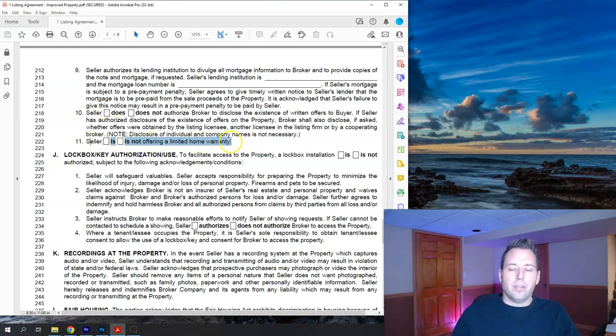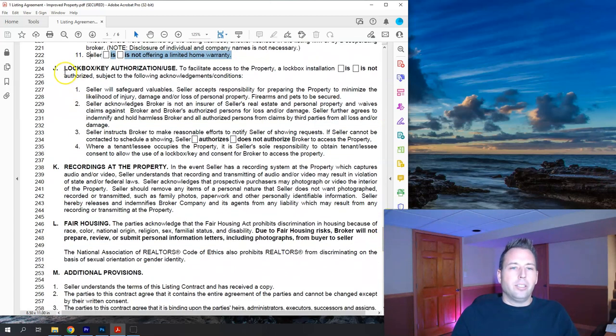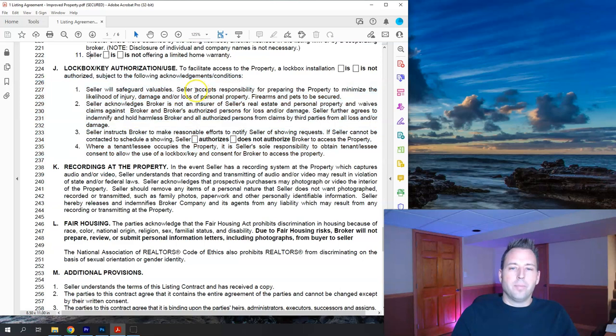Item eleven: seller is or is not offering a limited home warranty — that's another conversation. Paragraph J is lock box key authorization: the seller will make their house safe, won't leave valuables out, and the broker is not responsible for anything lost or damaged during showings. The broker will make reasonable efforts to notify the seller of showing requests. If the seller can't be contacted, the seller can authorize the broker to access the property to accommodate a showing.